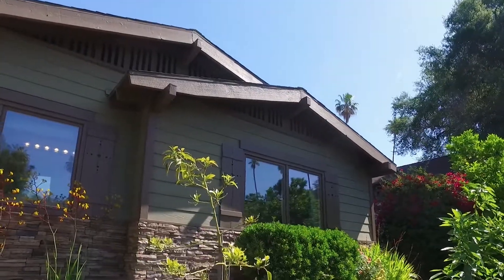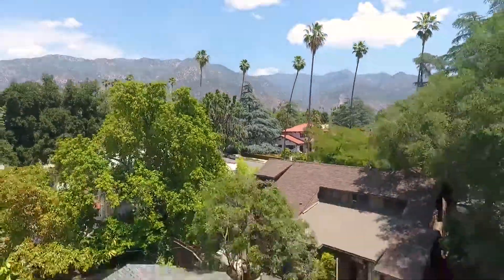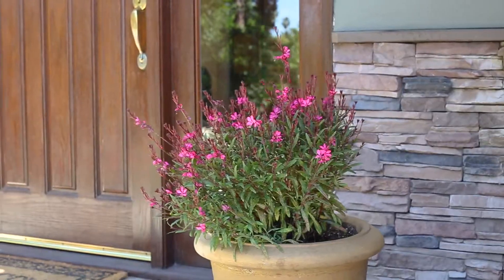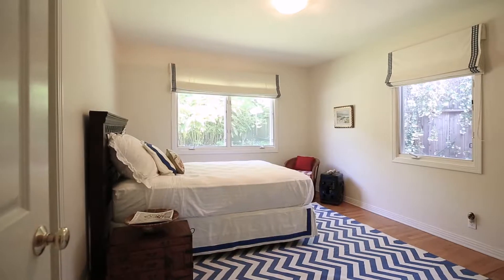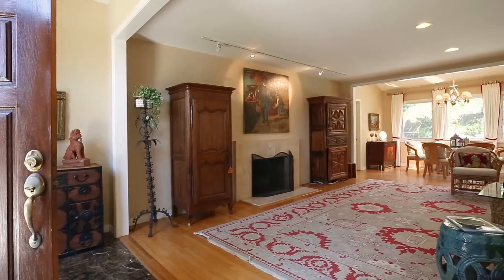This gracious remodeled traditional sits on a private gated drive in the sought-after Altadena Country Club neighborhood. The picture-perfect house with craftsman accents has three bedrooms, two baths, and a light-filled living room and dining area.